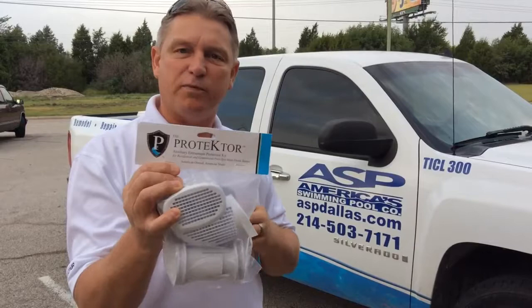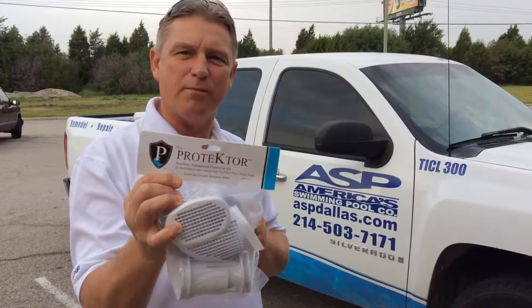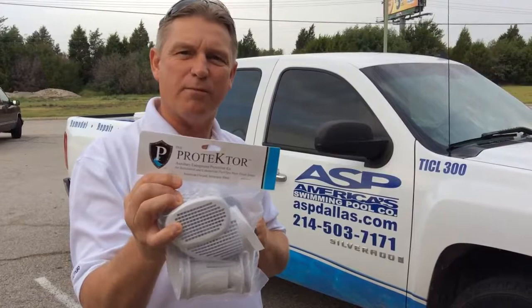It's only $50 plus tax. Call 214-503-7171 to place your order. We'll get it shipped out to you right away. Go to Protector.com, look at the videos, and place your order today. $50 plus tax is a small amount to pay to save a life in your pool. Thank you.